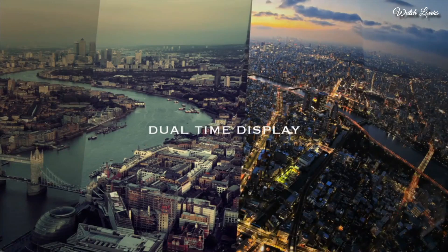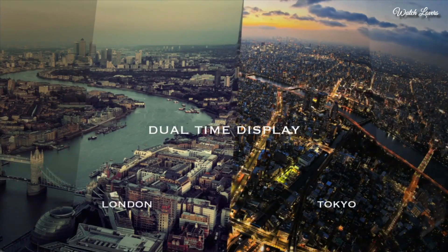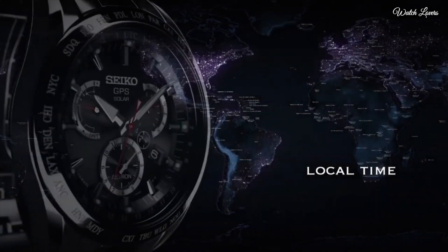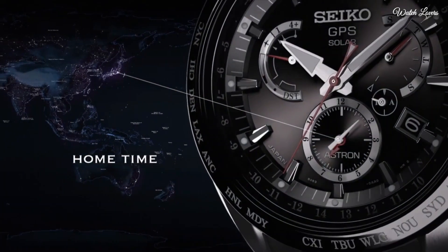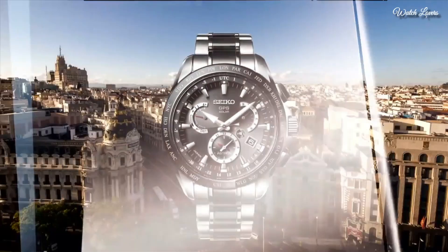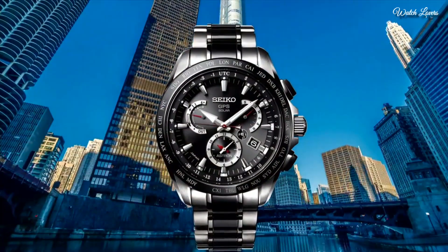The following features are equipped: GPS, glowing hands, glowing markers, anti-magnetic, dual-time, power reserve indicator, perpetual calendar, world-time, date, day.